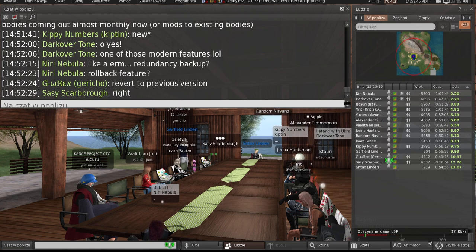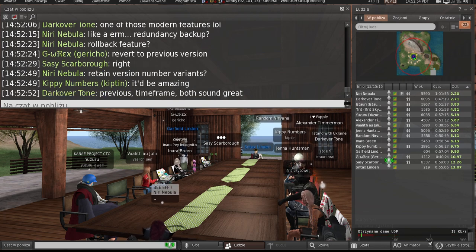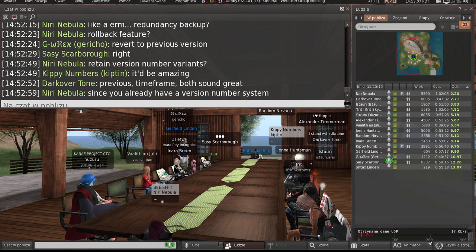You could have accidentally included three items in a batch selection and suddenly made your 2000 Linden fat packs 75 Linden. A very basic version of that feature: revert everything I've done in the last hour. Yeah — a rollback.